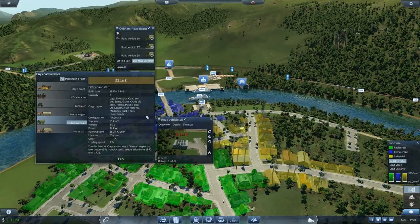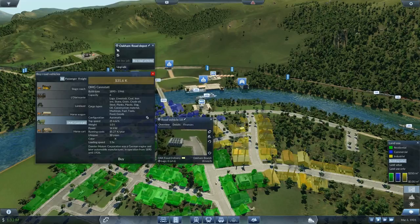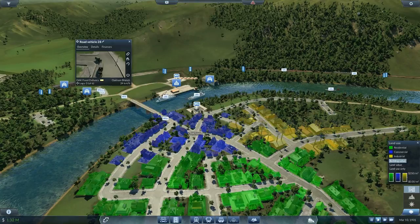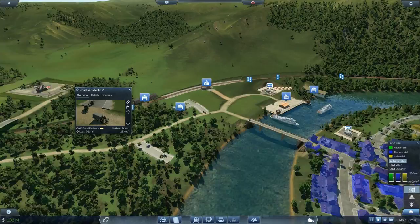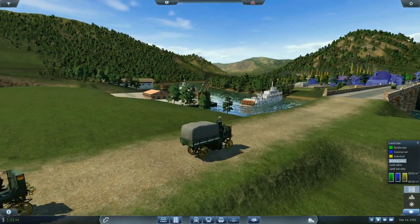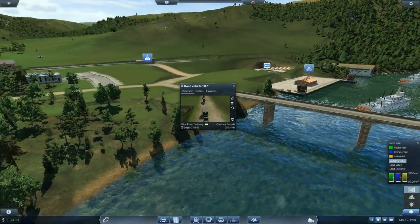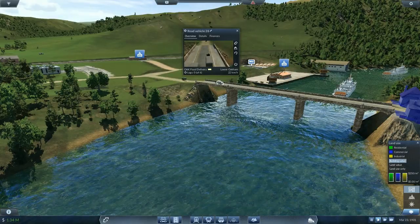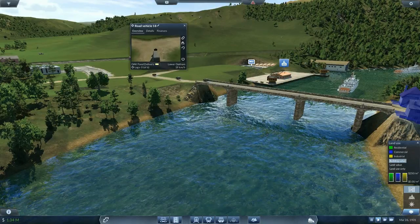Our vehicles are now getting stressed because of the deliveries here, so we actually need to buy more road vehicles. We'll be taking more Canstats and putting all of you gentlemen on the Oakum food delivery. It's a short route but I think we need more of you to keep things well supplied and running. Road vehicle 18 — let's take a look at how the ride looks. It's always funny to see them going in reverse.